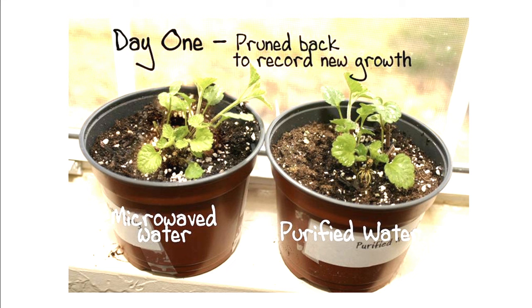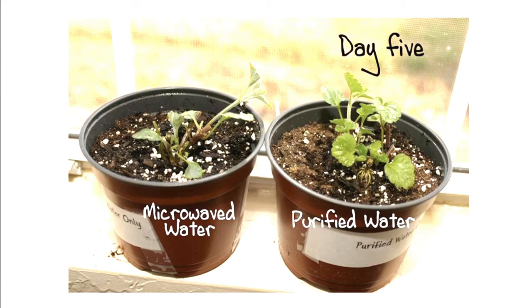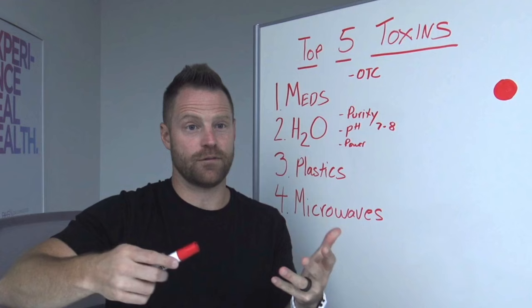On day one, they poured it on the plants — purified water that was boiled versus microwaved water. You can see the microwave water zaps the enzymes, the antioxidants, and the nutrients from the water. By the time you get to day seven, they trimmed back the dead parts of the plant. The purified water plant was still thriving. So what does this radiation do? We don't fully know yet the full impact of what a microwave does.